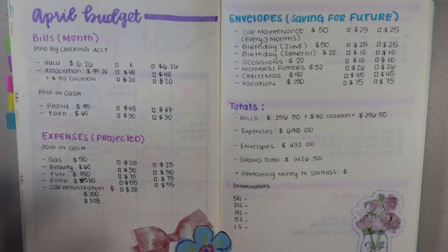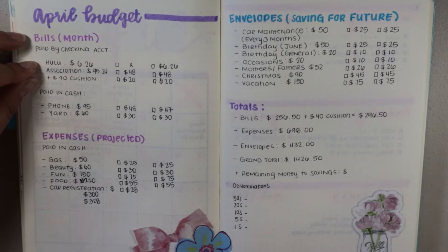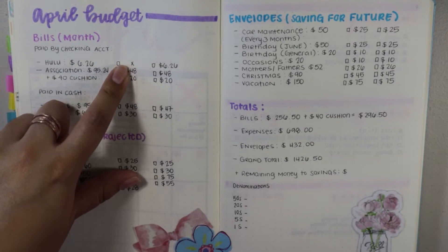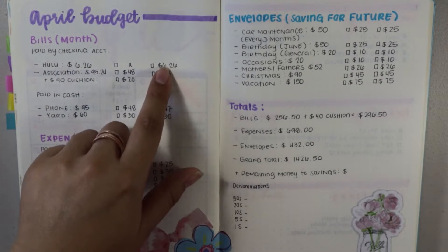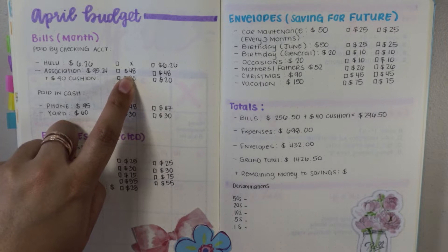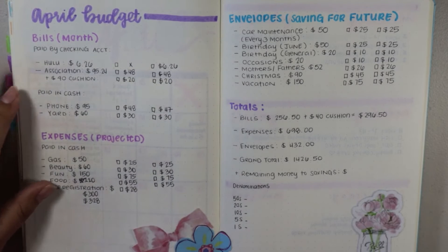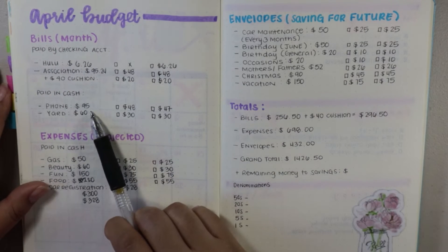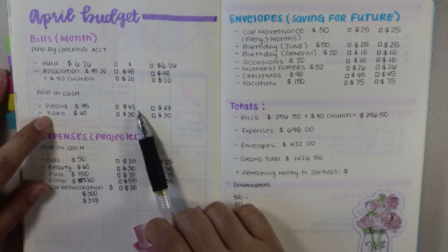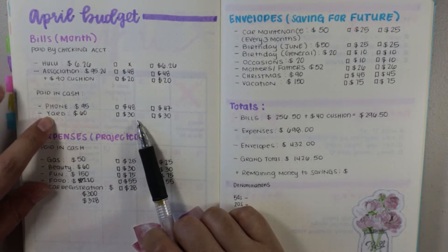First of all, I'm going to go over the amounts that I will be saving for the April 6 paycheck. Starting off with my checking account — these are the funds that are just going to be left in the account itself. First thing is Hulu, $6.26 — I will not be saving anything during the first pay period, that will be saved for the second one. Association is $95.24; for this paycheck I'll be saving $48. The cushion is $20. Moving on to paid in cash: the phone bill is $95, and the first pay period is going to get $48 saved.